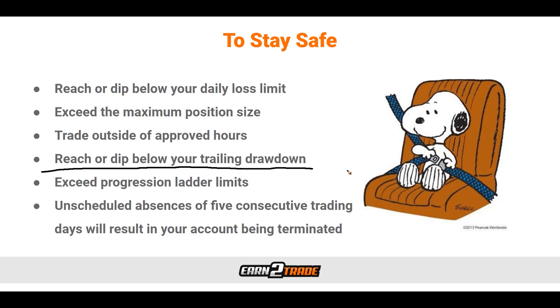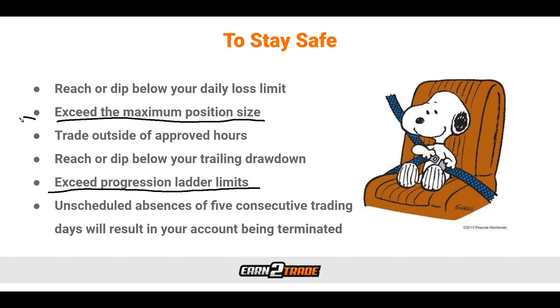The trailing drawdown is an amount specific to your account size. We don't want to fall below that number. Once we get deep into the profits, we won't even realize it's a concern. Exceeding progression ladder limits — meaning exceeding the maximum position size for our account — is also a way to have our account closed; these two rules go hand in hand. Finally, unscheduled absences of five consecutive trading days will result in our account being terminated. If you've been away for five consecutive trading days without notifying the proprietary trading firm, they can view this as reason to close your account, treating you as an inactive trader.